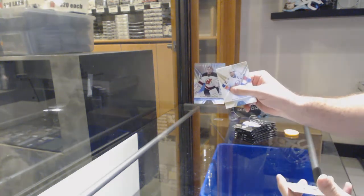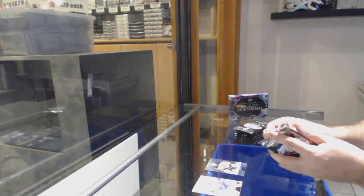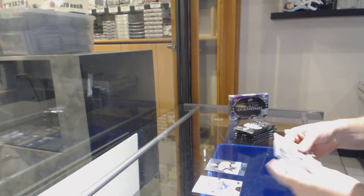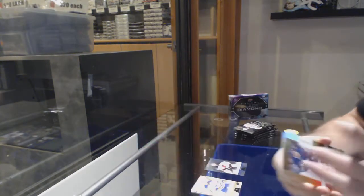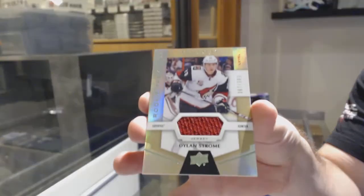We've got a Cory Schneider rainbow numbered to 849. We've got a rookie numbered to 999 of Soshnikov. And a jersey rookie numbered to 399 of Dylan Stroll.